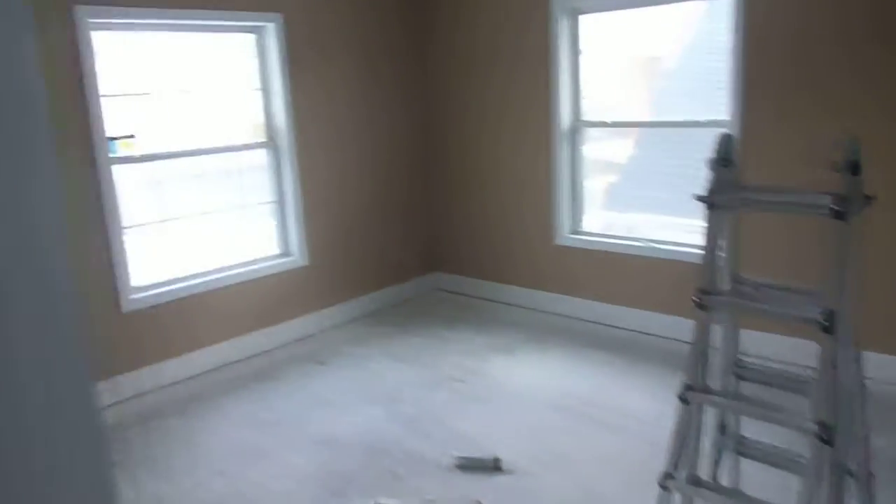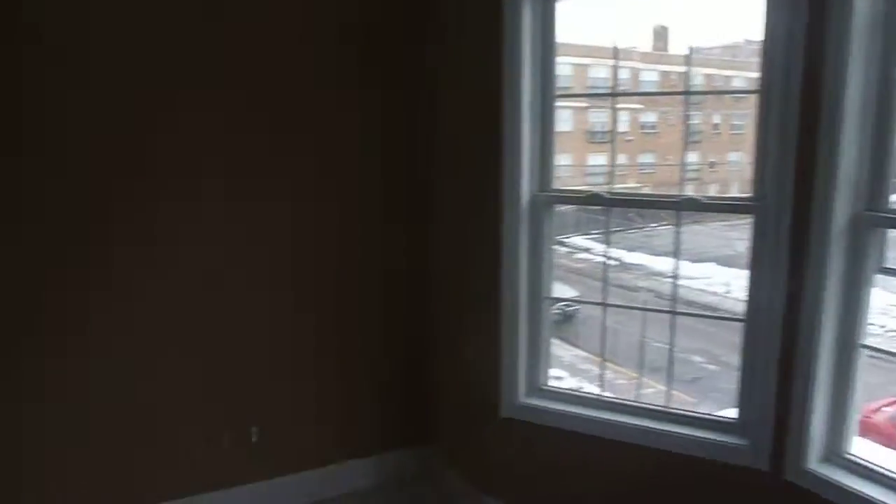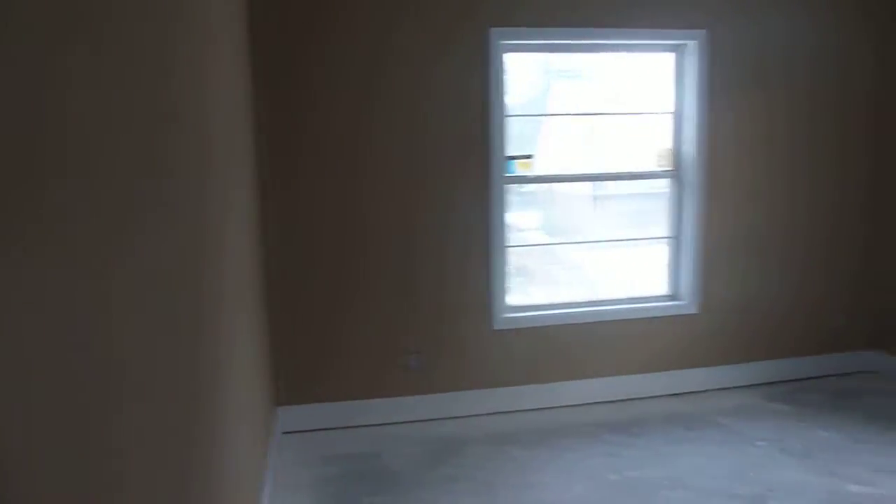All the baseboard, all the doors are in here too. You can see the color of the bedrooms — a little bit darker. They're really nice.